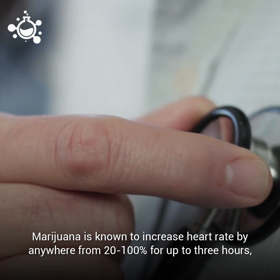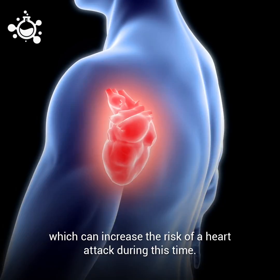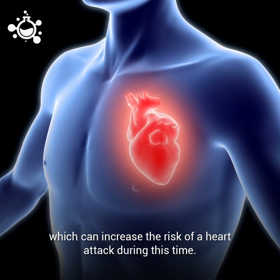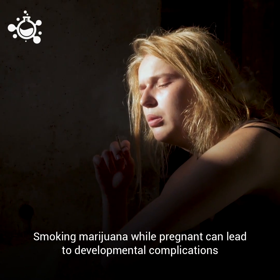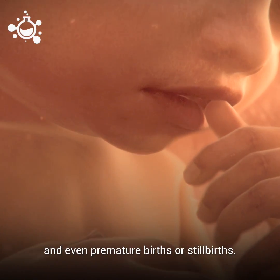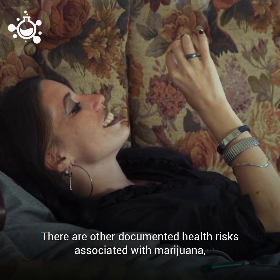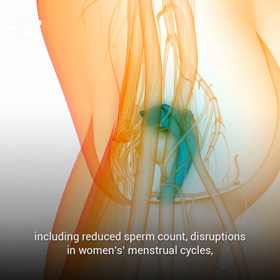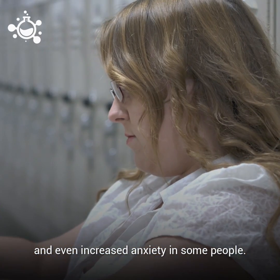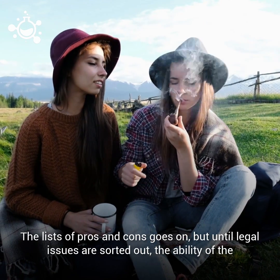Marijuana is known to increase heart rate by anywhere from 20 to 100 percent for up to three hours, which can increase the risk of a heart attack during this time. Smoking marijuana while pregnant can lead to developmental complications and even premature births or stillbirths. There are other documented health risks, including reduced sperm count, disruptions in women's menstrual cycles, and increased anxiety in some people.